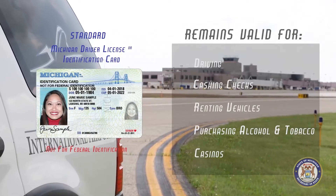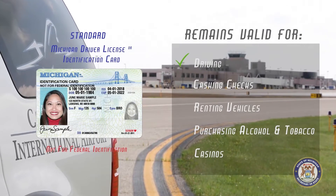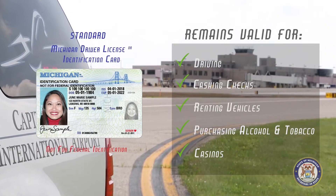REAL ID is not required. Your standard license or ID card will have 'not for federal identification' printed on it to show that it is not compliant. Your standard license or state ID remains valid for driving and may be used as identification for cashing checks, renting vehicles, purchasing alcohol and tobacco, or entering casinos.